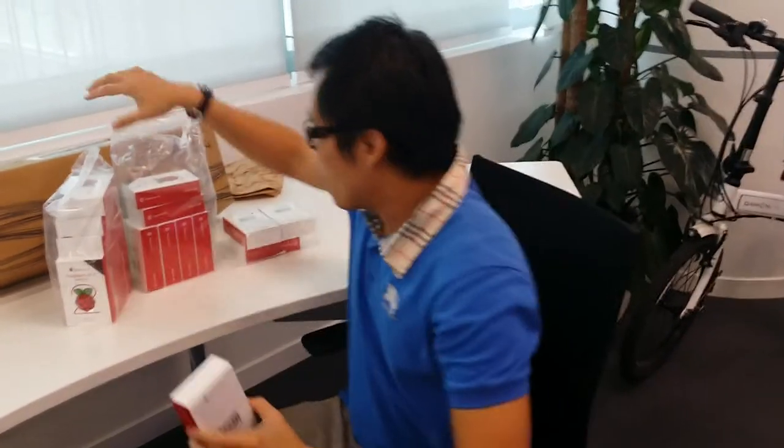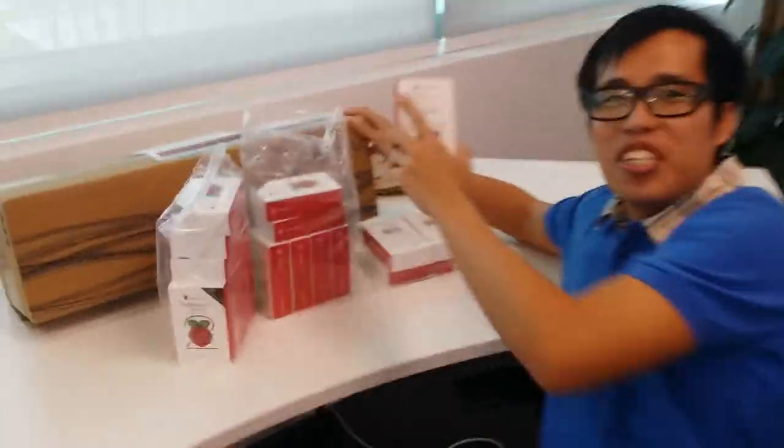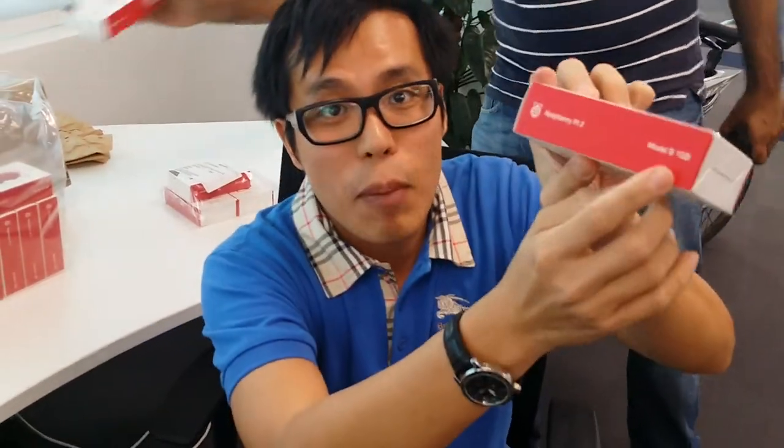Yes! I got my Raspberry Pi 2 from Element 14. So this Raspberry Pi 2 — this is the latest Raspberry Pi. It comes with quad-core and 1GB RAM.